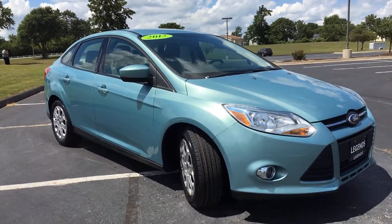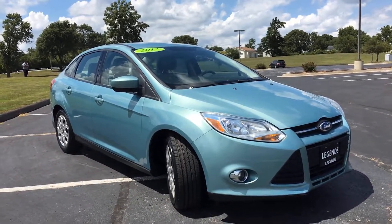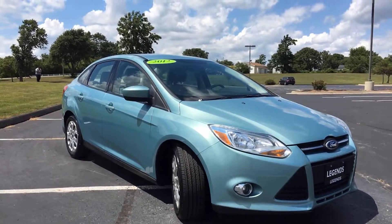It has fog lights on here. It is a frosted glass paint job, so it has a greenish-blue appearance with a really nice metallic flake in the paint, along with a two-tone beige interior.